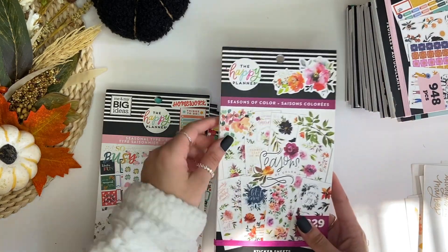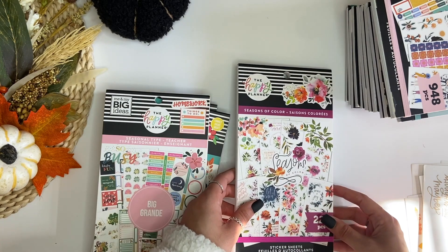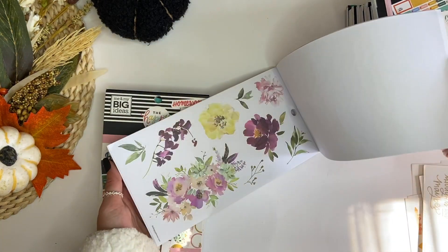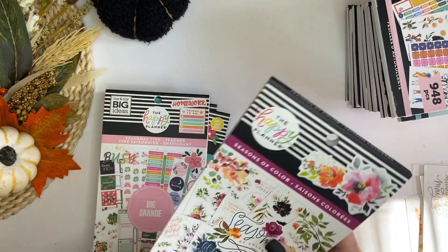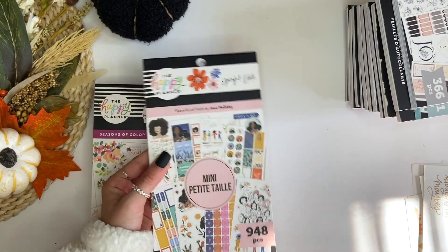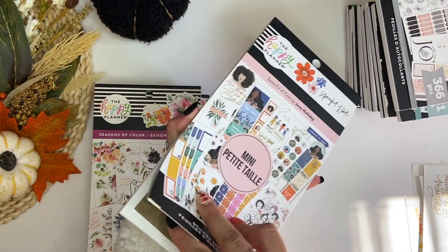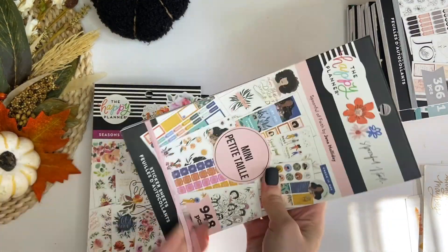Seasons of Color — oh my gosh, this one is so pretty. I've actually been hoarding it a little bit because it's so cute and I just want to stare at the florals all day, but I really need to start using it. Definitely keeping this one. Spoonful of Faith is another good one — I used most of my favorite stickers from this sticker book, but there's still a whole bunch I can use. I have a lot of blank sheets in here, so that's a good sign. I'm going to be keeping this one.